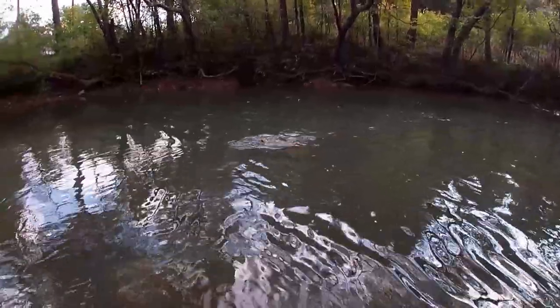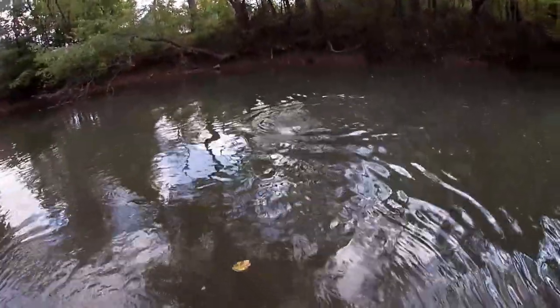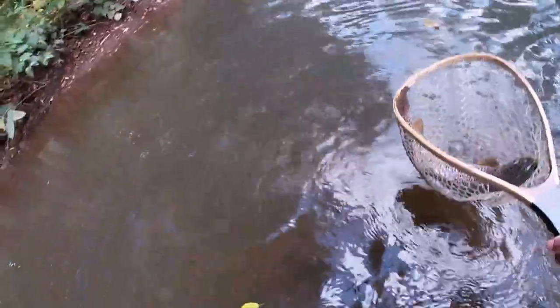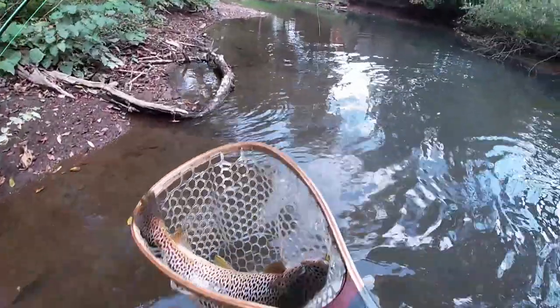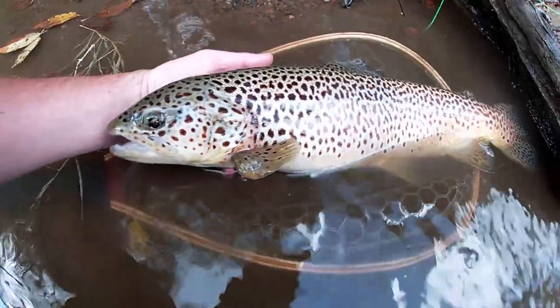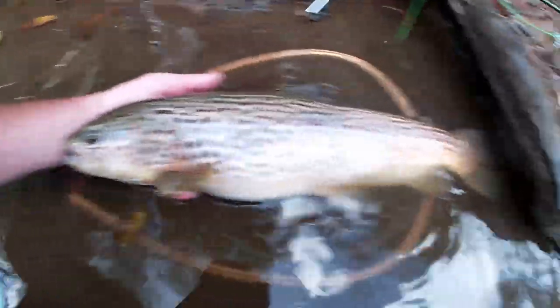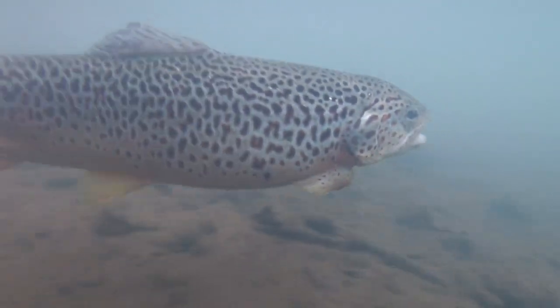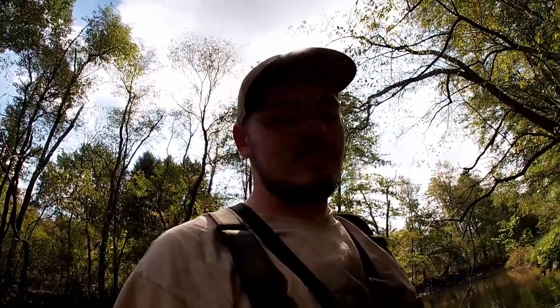We've got a big rainbow here, or a big brown trout — it crushed the streamer. Probably a holdover. All right, we just caught this big girl. Definitely a holdover because the fins are a little messed up and her spots are a little oblong, but I'd say it's probably 20 inches. The thing was huge. I was wishing it was a full wild fish, but we'll take what we can get — maybe they're turning on, so let's get back at it.